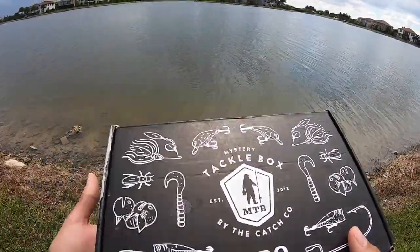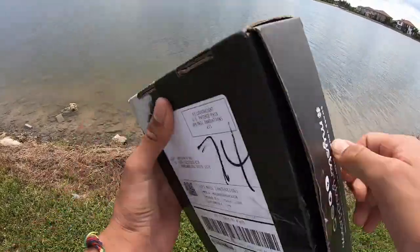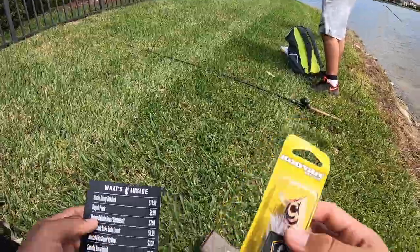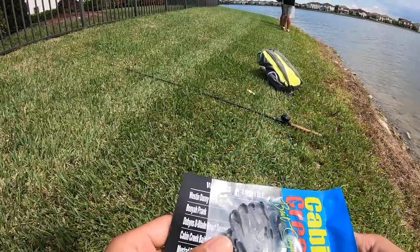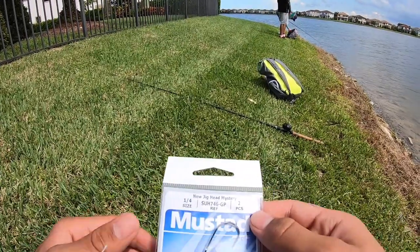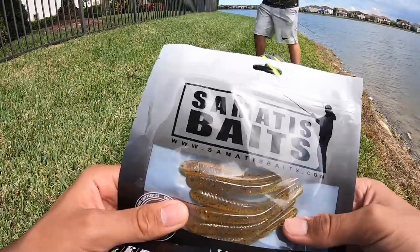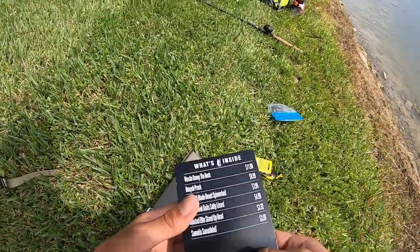So what I'm doing today is just using the baits in this MTB Pro box — this is the box I got for the month of July. In the box we've got Danny the Duck from Weston Next, a Booyah Prank popper, a six-inch spinnerbait, some Cabin Creek lizards that look really sick, Mustad hooks I'm using right now, and some drop-shot-style baits. Let's get back to fishing and hopefully catch a ton of fish today!